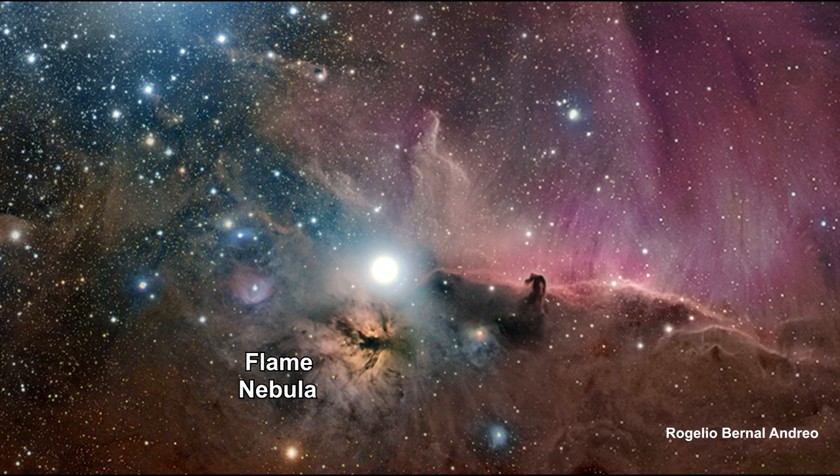Below Alnitak is the Flame Nebula and the Emission Nebula in filaments of dark brown dust. Just to the right of Alnitak is the famous Horsehead Nebula.